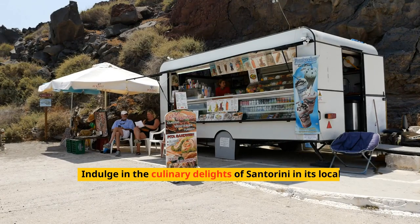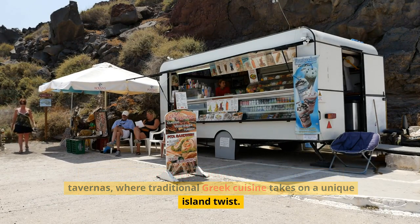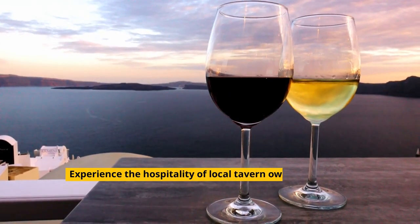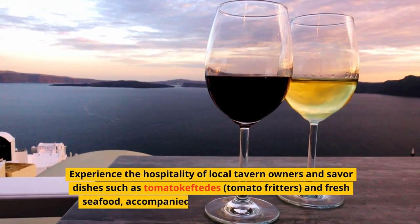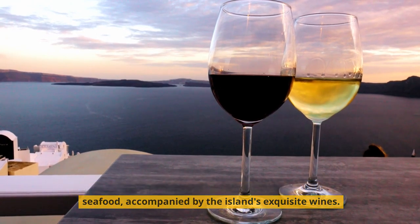Indulge in the culinary delights of Santorini in its local tavernas, where traditional Greek cuisine takes on a unique island twist. Experience the hospitality of local tavern owners and savor dishes such as tomato keftedes — tomato fritters — and fresh seafood accompanied by the island's exquisite wines.